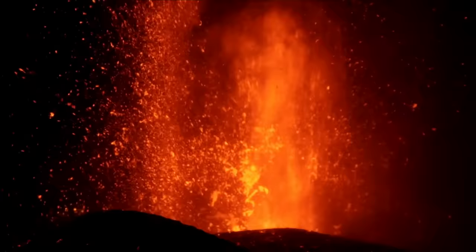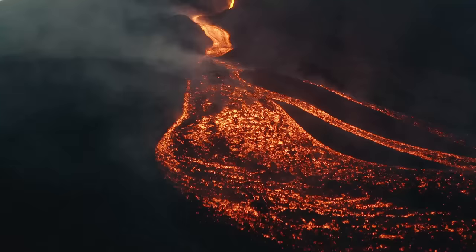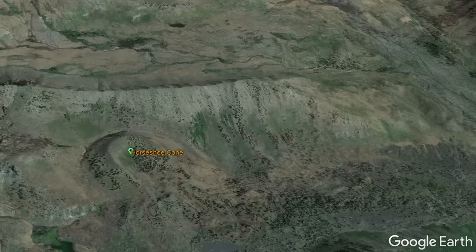6,500 years ago, the first of what would become three young cinder cones erupted, sending lava fountains to a height of 1,000 feet, which subsequently fell back to the ground. Over the next several weeks, blocky 25-to-200-foot-high A'a lava flows flowed down glacially carved valleys to the east, largely filling significant sections of them until the eruption ended.